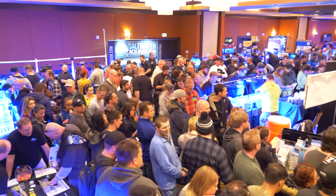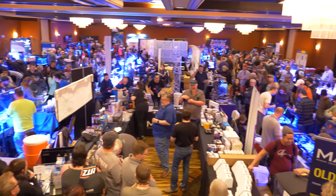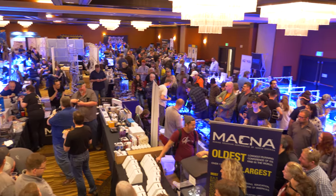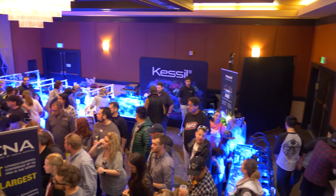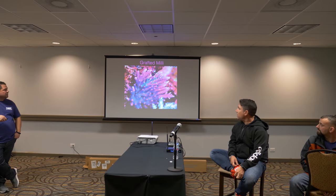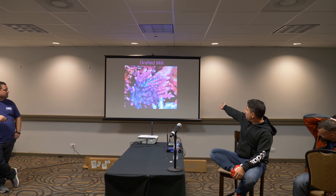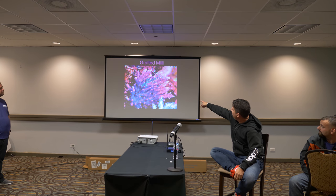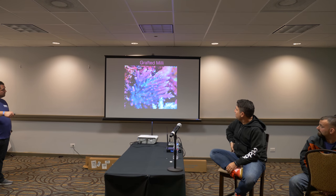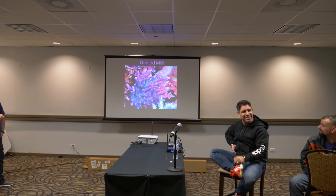Then it was time for the first raffle and this place was completely packed. A lot of people won some really cool prizes. I didn't win, but there are more raffles to come. After the raffle, it was time to hear from Worldwide Corals. Worldwide Corals is renowned for their coral propagation systems and the amazing corals that they sell.